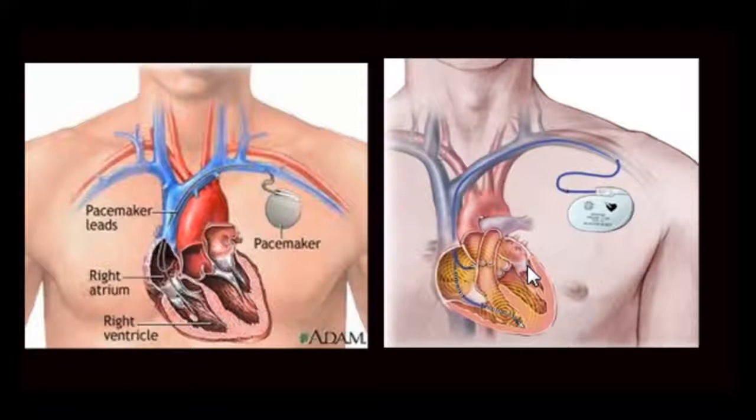A fourth condition involves placing a pacemaker along with what is called a defibrillator — a device that shocks the heart if it goes into ventricular tachycardia or ventricular fibrillation. The defibrillator not only has the ability to shock when a patient develops a fatal arrhythmia, but also has the capability to pace the atria, the ventricle, or both, depending upon the type of device placed. Let's look at some different types of pacemakers.